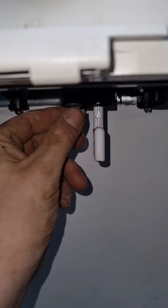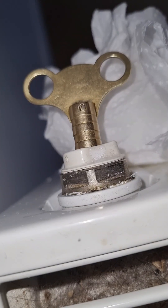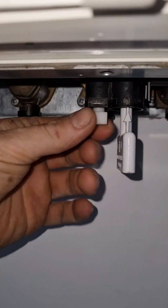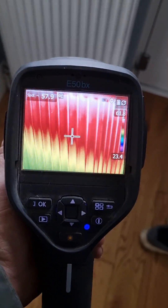So the system was depressurised and we could start filling the heating back up and getting the radiators warm again. I'm going to go around and bleed all the radiators. With the heating up to pressure, I can stop filling it and shut the water off, put the washing machine back, and do a final check with the thermal camera.